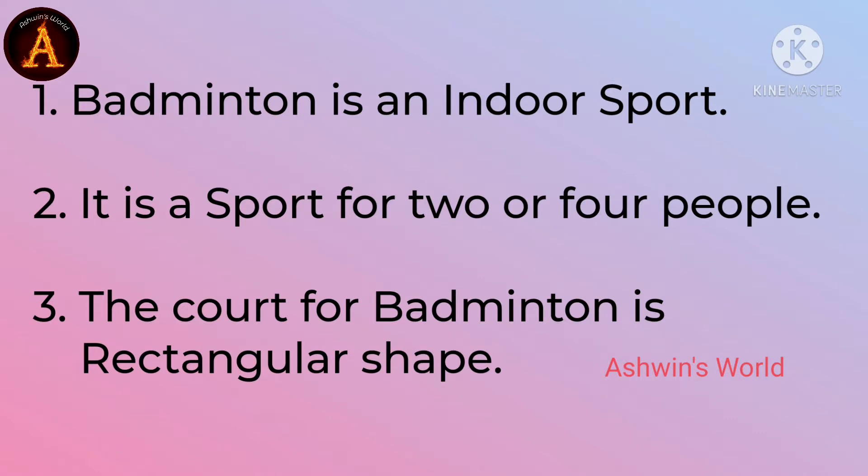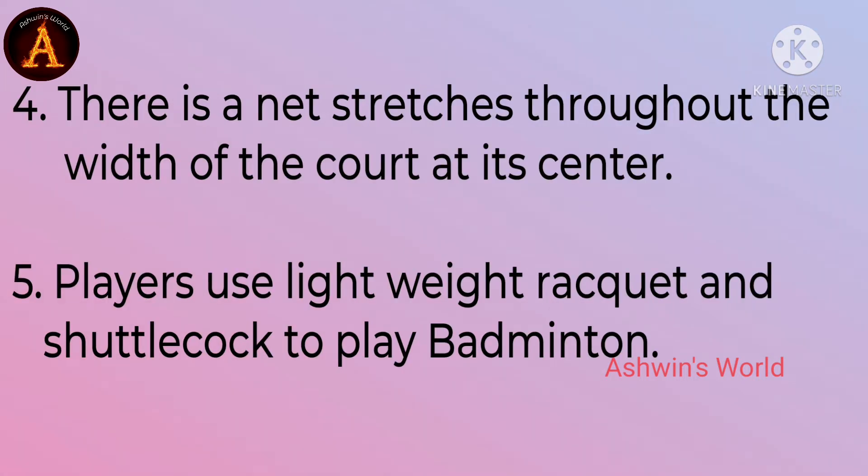Badminton is an indoor sport. It is a sport for 2 or 4 people. The court for badminton is rectangular shape. There is a net that stretches throughout the width of the court at its center.